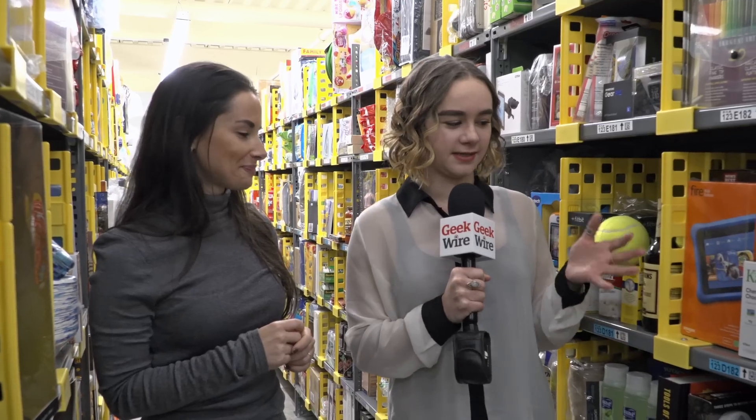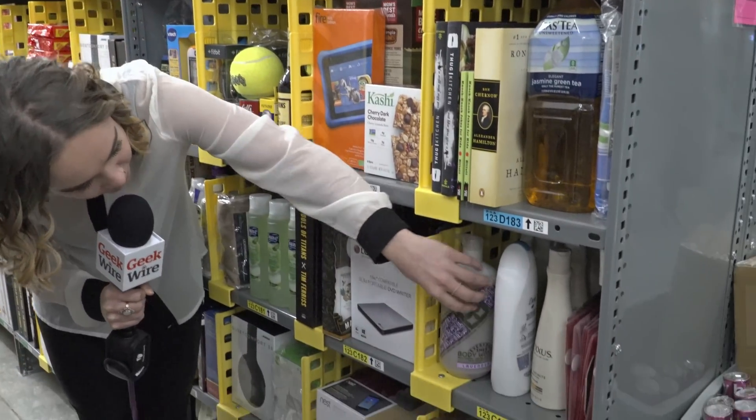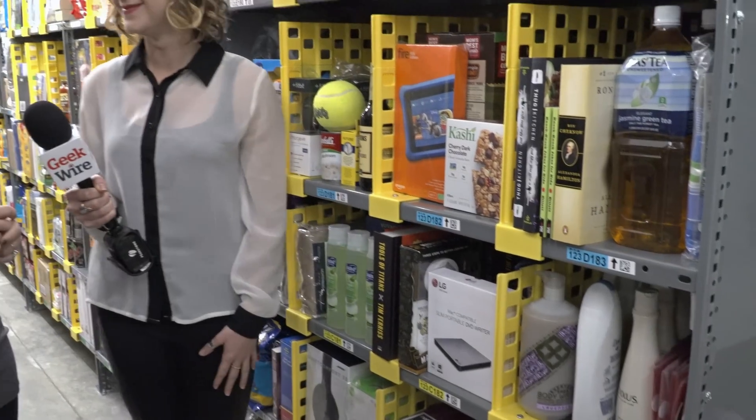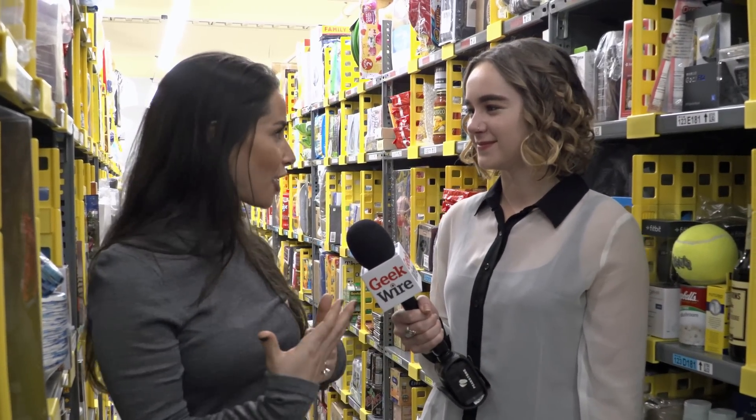As somebody who doesn't know anything about how this operation works, this looks like total chaos to me. You've got a Kindle Fire next to granola bars, next to dish soap — how does this work? So it's called Random Stow. Essentially, our system knows where all this stuff is. So while it looks random, it's actually really efficient on the back end.